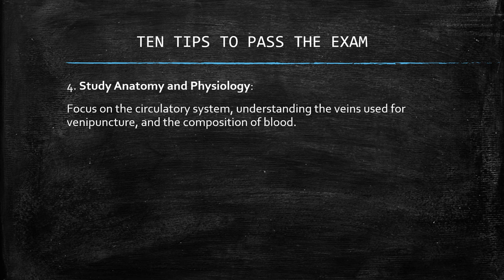Number four: study anatomy and physiology. Focus on the circulatory system, understanding the veins used for venipuncture and the composition of blood.